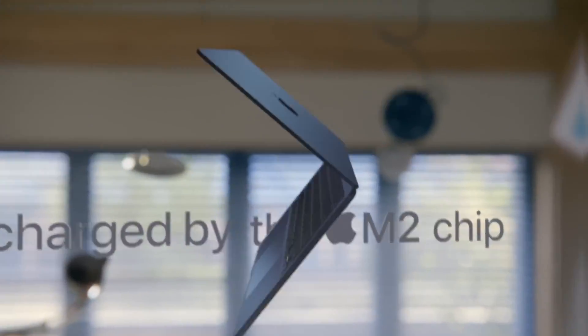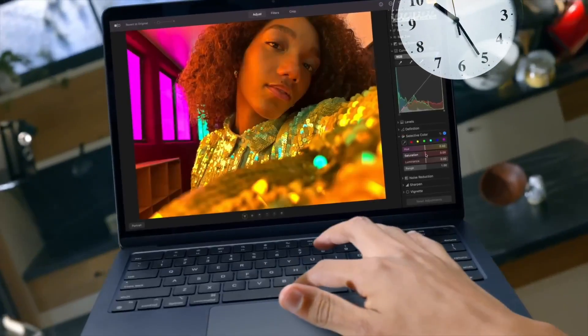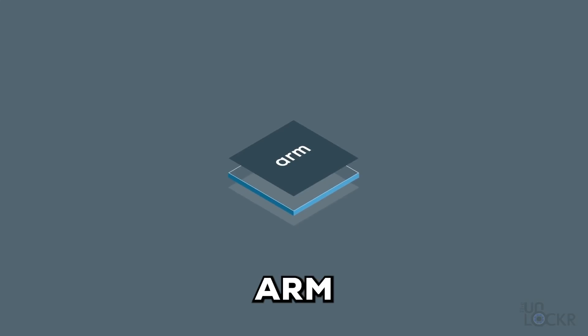How does a relatively slim laptop like this provide hours and hours of battery life? There is just one answer: ARM.